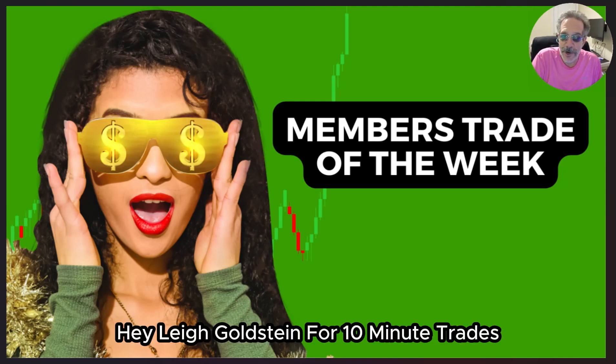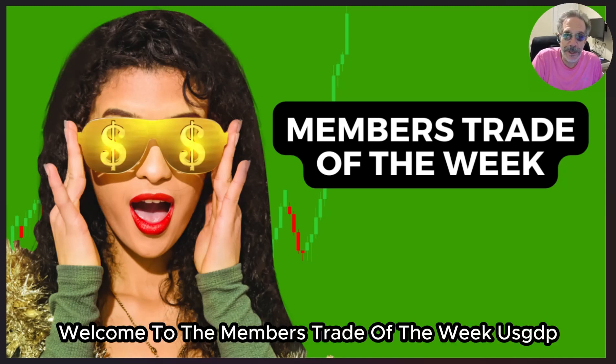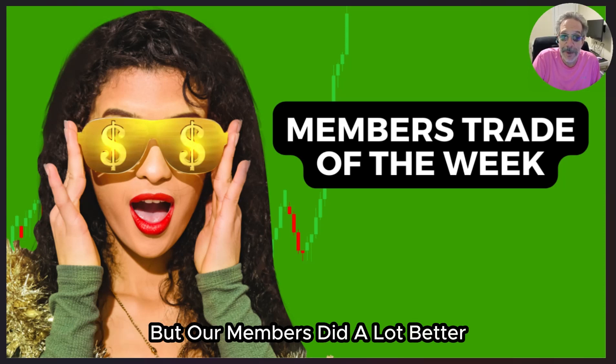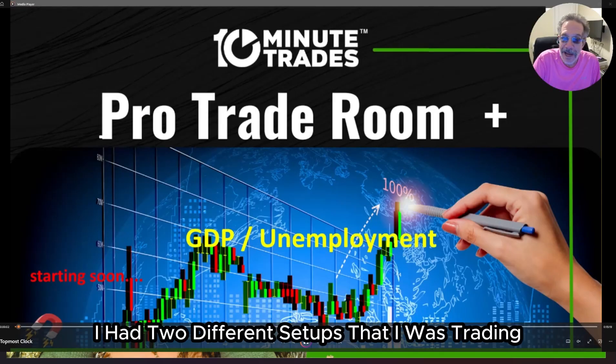Hey, Lee Goldstein for 10-Minute Trades. Welcome to the Members Trade of the Week — USGDP. I didn't do that great on the report, but our members did a lot better. I had two different setups that I was trading on this event.